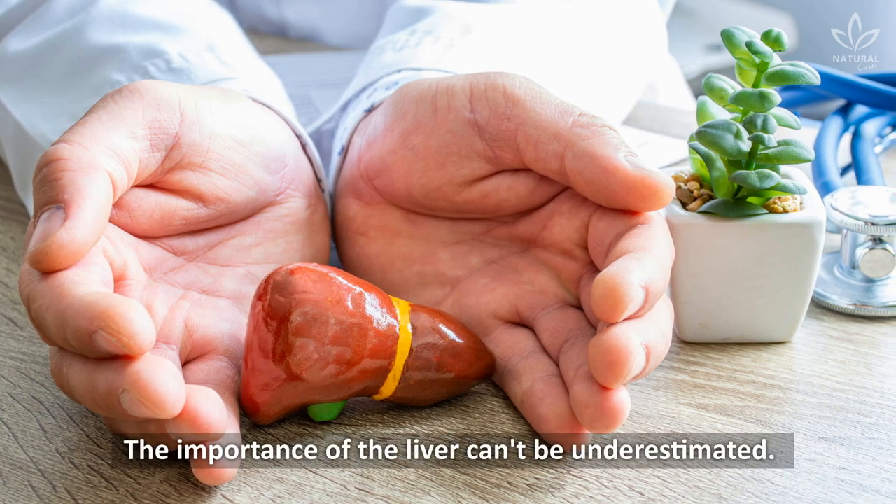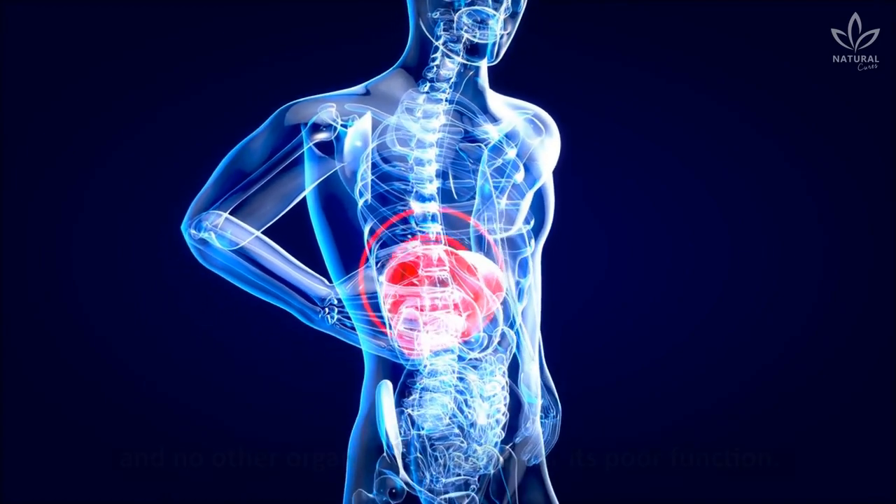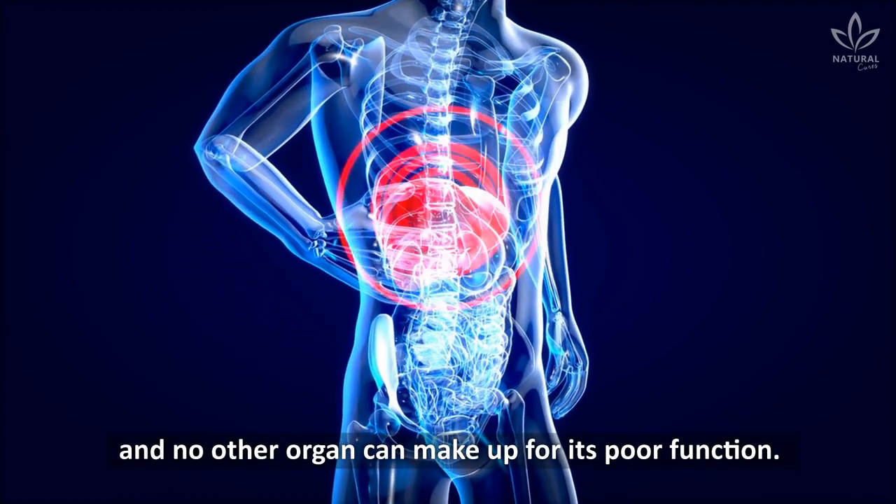The importance of the liver can't be underestimated. It serves several essential functions, and no other organ can make up for its poor function.